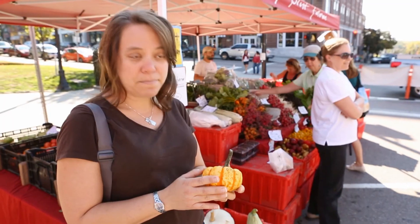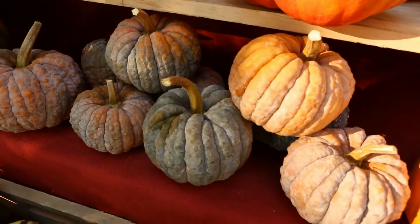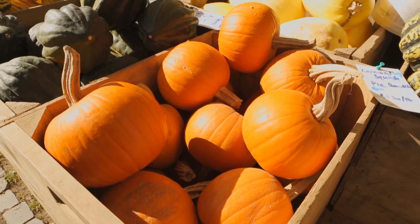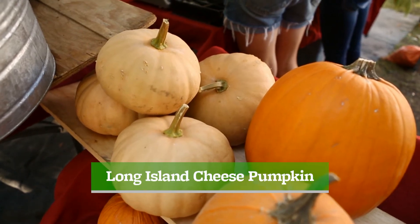I like to cut it up, take out the seeds, toss it with olive oil and maple syrup, salt and pepper, and roast that in the oven. Puree it and turn it into soups with a little onion and ginger, some cinnamon, and some vegetable or chicken stock. My favorite pumpkin is the Long Island cheese — they're great for making pumpkin pies.